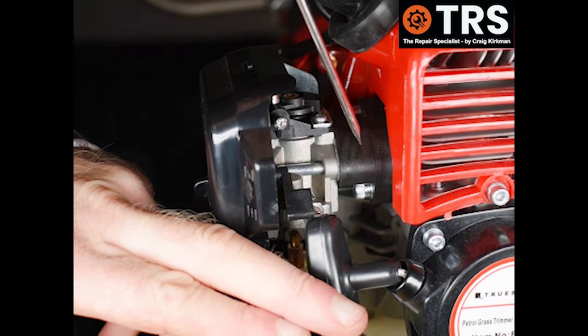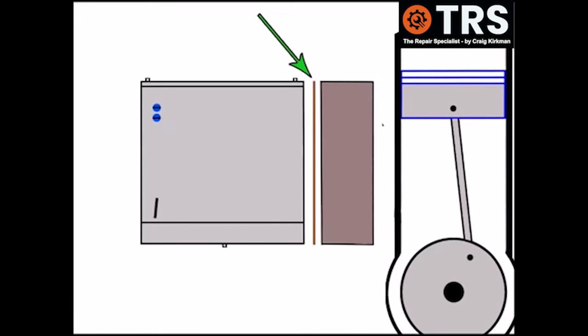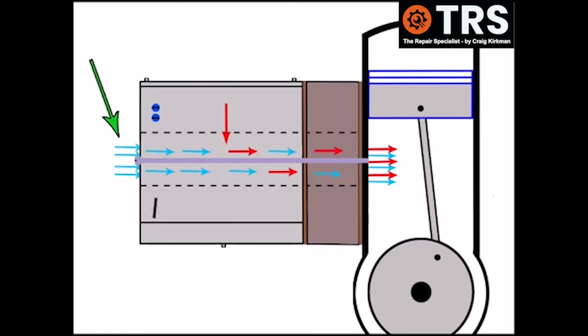The inlet manifold sits between the carburetor and the engine. On this side there's generally a gasket between it and the carburetor, and the same on the other side, and they're all held tightly together with a special bolt. There's air coming into the carburetor through the air filter, and the fuel is added to the air before coming out into the engine.